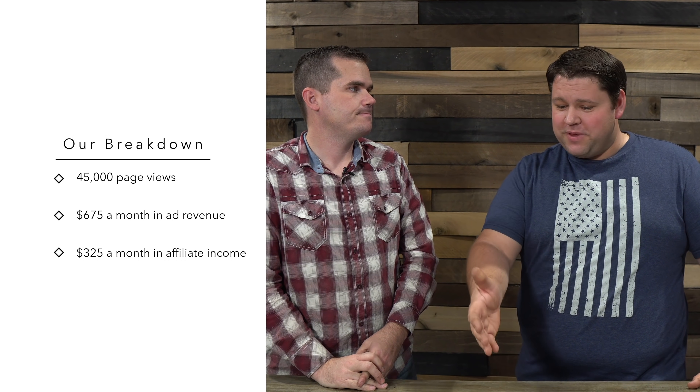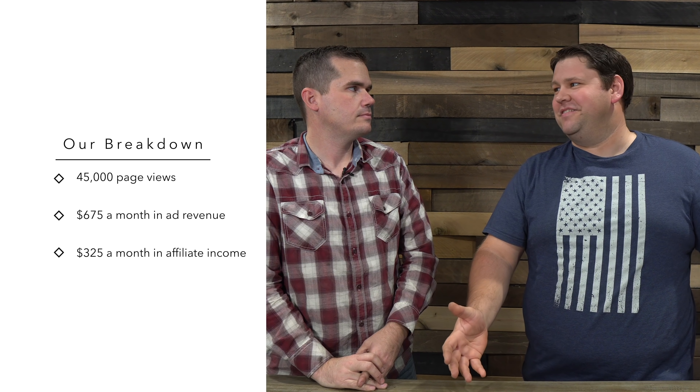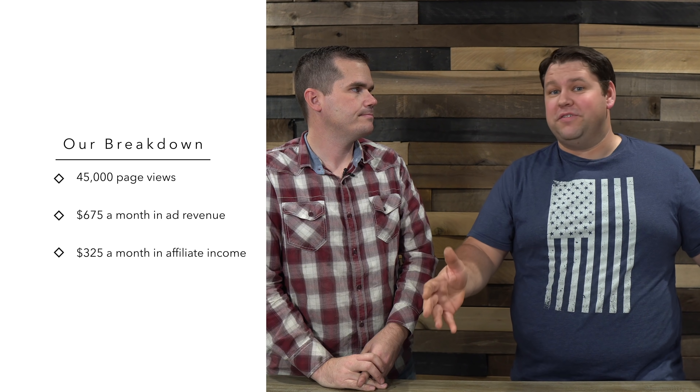But today we want to talk to you about how, within one year's time, to build a blog that earns $1,000 a month. What does it take? Well, realistically about 45,000 page views a month. You're going to be able to earn from that about $675 a month just from ads. At that level you can get ads on Mediavine and earn an RPM of $12 to $17.